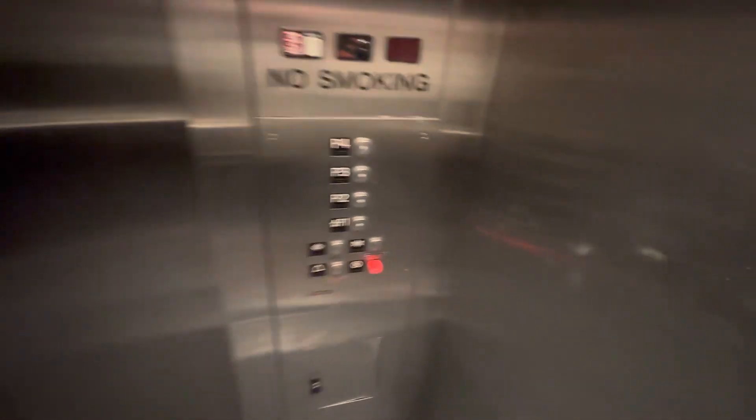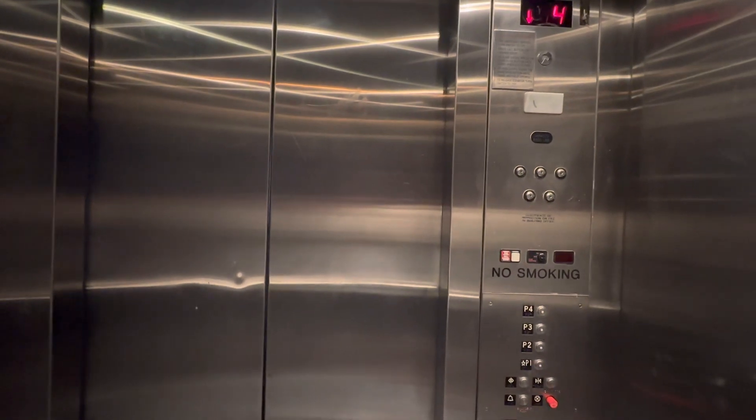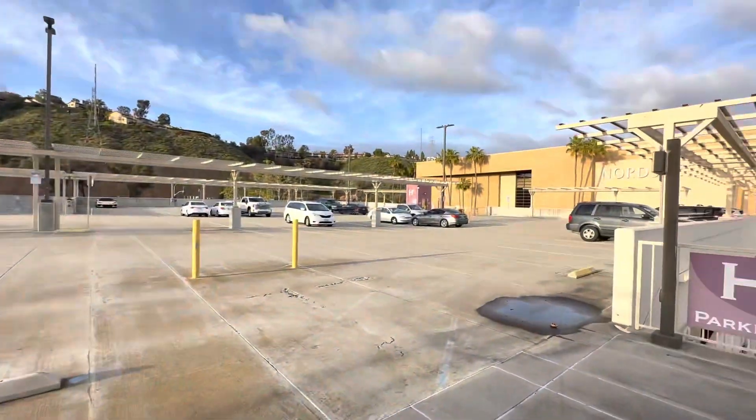Here we are. Takes a while to level. There's Nordstrom and there's JCPenney. There's the other elevator.